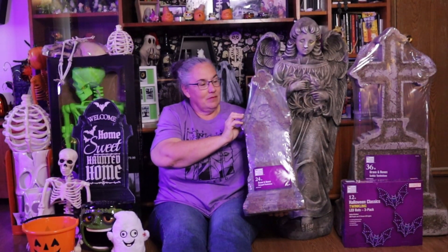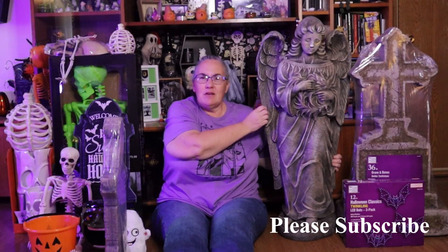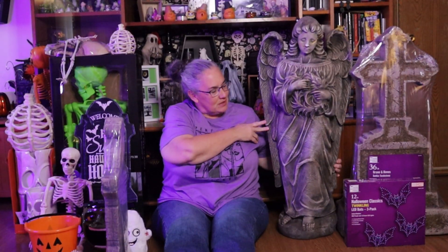One of the first things we got was this tombstone. Jay actually got to help pick some of this stuff out. I'm super excited about her — isn't she beautiful? She's super heavy and made out of a real hard plastic, so we know it won't get broken as easily. We didn't want to go with the styrofoam.